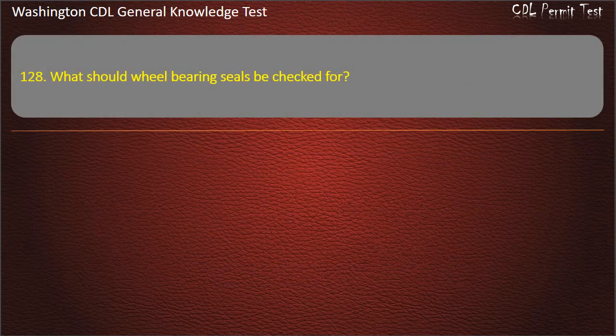Question 128. What should wheel bearing seals be checked for? Leaks; Color changes; Gasoline. Answer: Leaks.